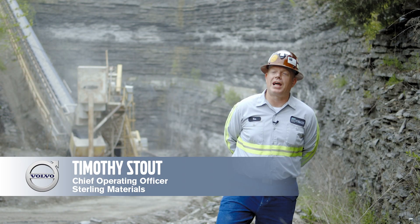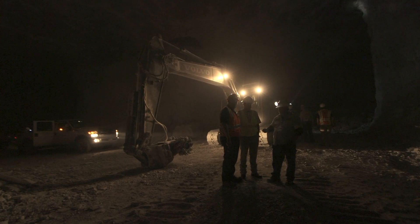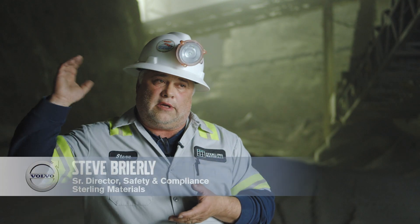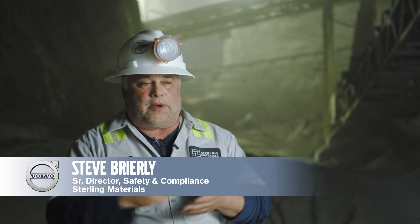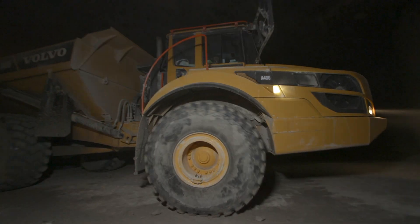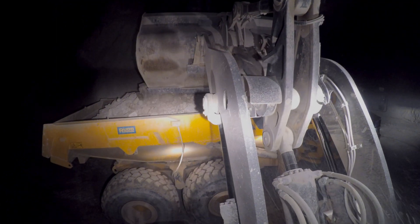We believe we're one of the largest limestone mines in Kentucky. This place is just loaded with moving parts — the third level, the second level, the first level. Outside, this is the plant. It's just a series of moving parts. I think that's probably the most difficult task: to make everyone aware that these moving parts are unforgiving.